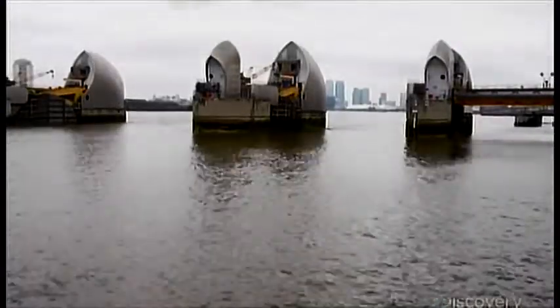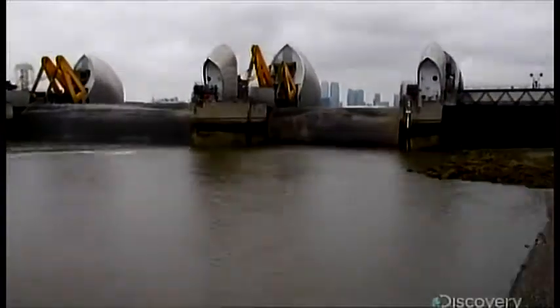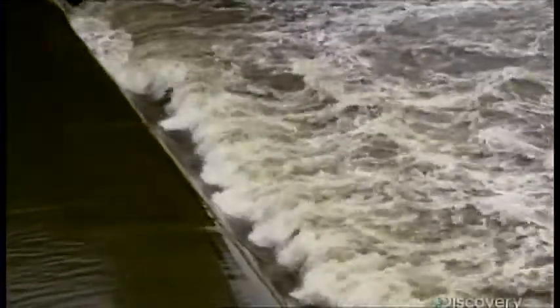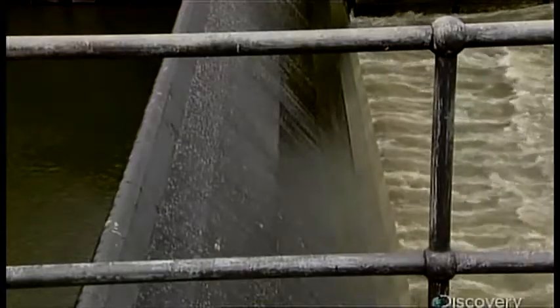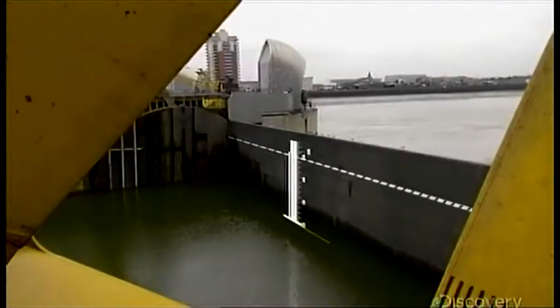Operators normally close the barrier in about 90 minutes, but in an extreme emergency the entire thing can be set in place in just 15. However, if you shut it all at once, the force of the entire river hits the barrier at the same time, and that could send a deadly rebound wave back down river. If floodwaters ever threaten to top the gates, they're raised a little more to allow a controlled amount of water through — this is called an underspill position, acting like a dam controlling the levels of a reservoir. The closest any flood has come to topping the barrier is two meters.